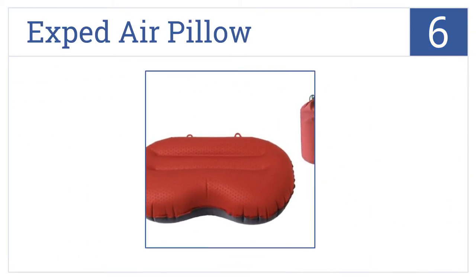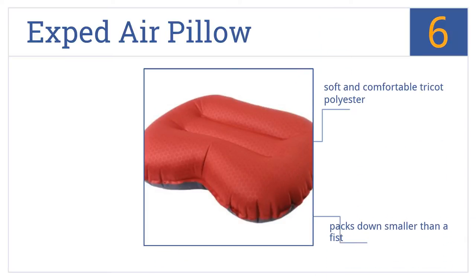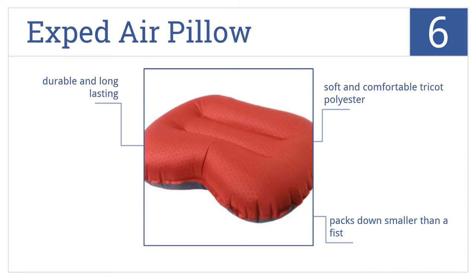At number six, the X-Ped Air Pillow goes from fully collapsed and compact to fully inflated and ready for bedtime with just two or three decent breaths, thanks to its efficient valve. It's a durable and long-lasting pillow made from soft and comfortable tricot polyester, and it packs down smaller than a fist.